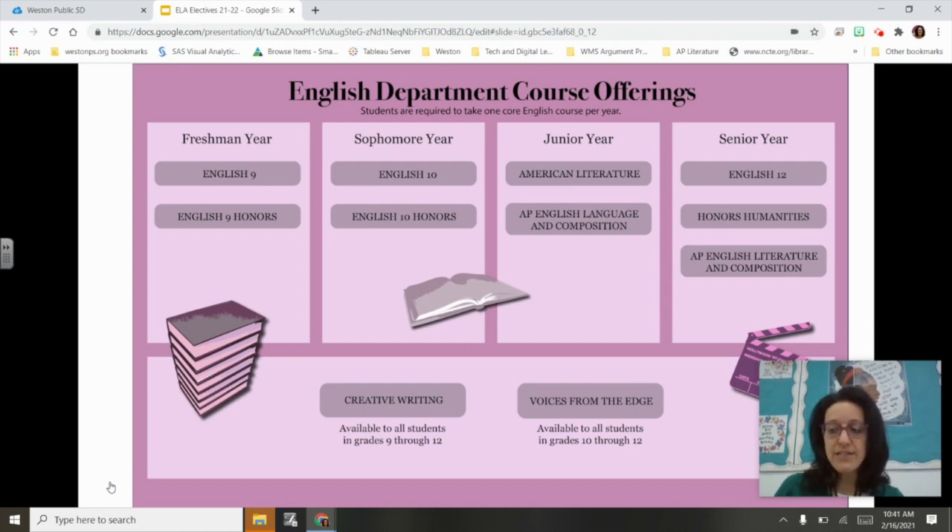Parents often ask what the difference is between English 9 Honors and Standard. One of the big differences is that in the 9 Honors classes students read more complex texts, which require more serious analytical interpretation. Students who feel confident reading these texts will feel more confident discussing and writing about them in the 9 Honors classroom. In 9 Honors there are also more extensive writing assignments, so students with advanced facility with written language tend to find more success in the course.